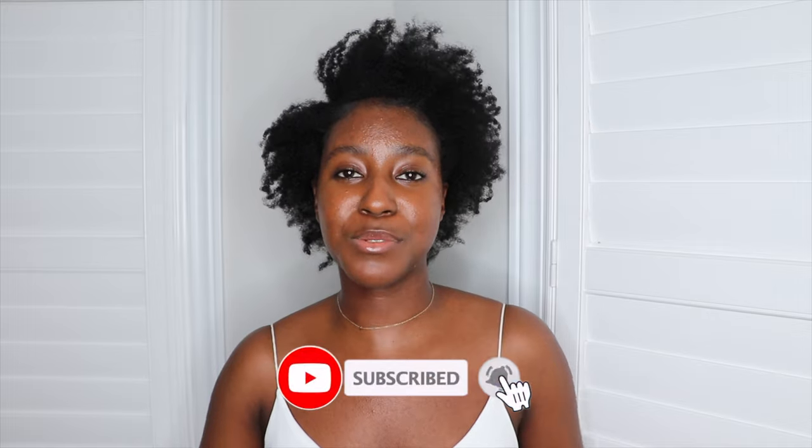Of course, if this is your first time seeing my face, my name is Lakeisha. I'm a skincare enthusiast and I post a lot of videos on skincare, makeup, hair, and lifestyle. If that is something you're interested in, then make sure you are subscribed. Without further ado, let's get started.